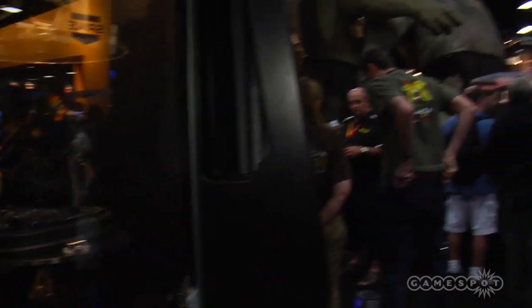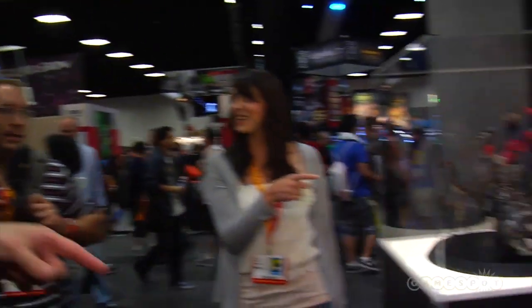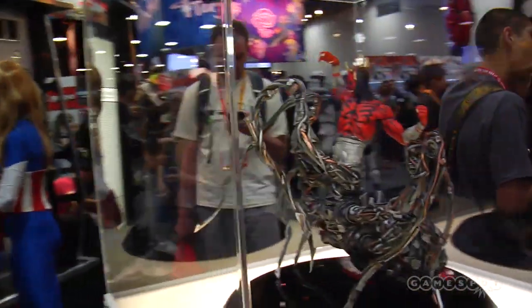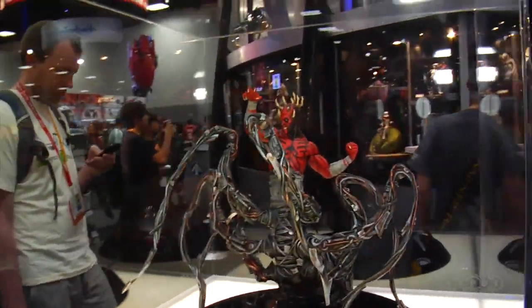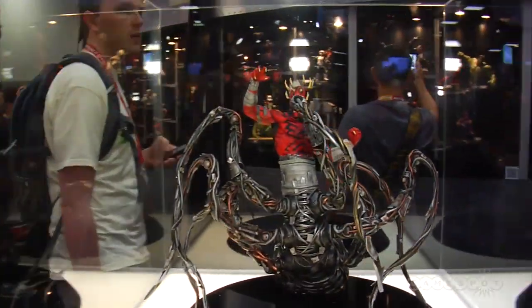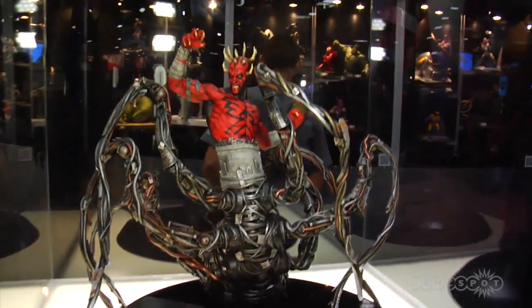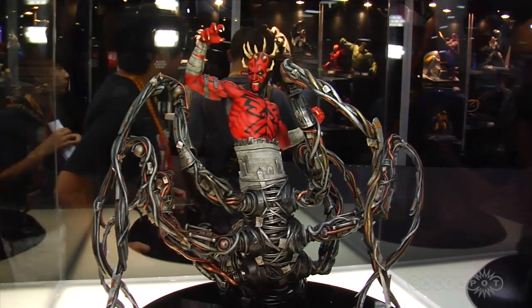Have you guys seen the Darth Maul? The Darth Maul is super badass. Check it out — that's Darth Maul after he got cut in half. I think that's from Clone Wars, right? Clone Wars, correct. They did it in a realistic style though — they did the statue as a realistic style because it's a lot more epic looking that way.